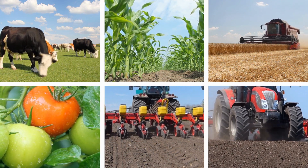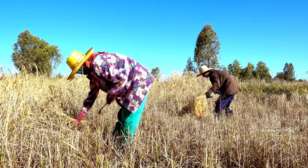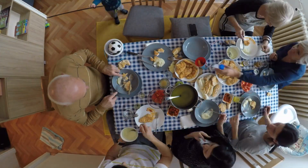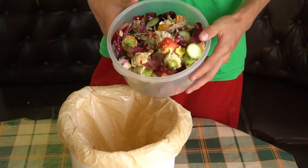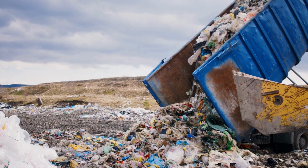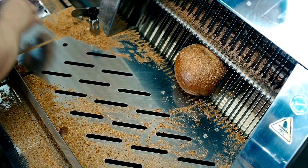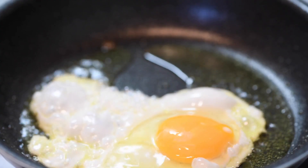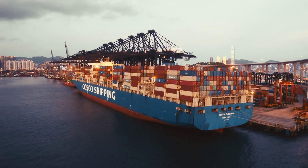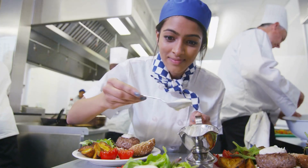A food system is how we get our food. It is the journey our food takes from farm, or the food source of growth, to fork, ready to eat, to your bin, where it decomposes or ends up in a landfill. This journey includes all the changes that happen to our food along the way. It also includes the people, organizations, and businesses that help get our food ready to buy and consume.